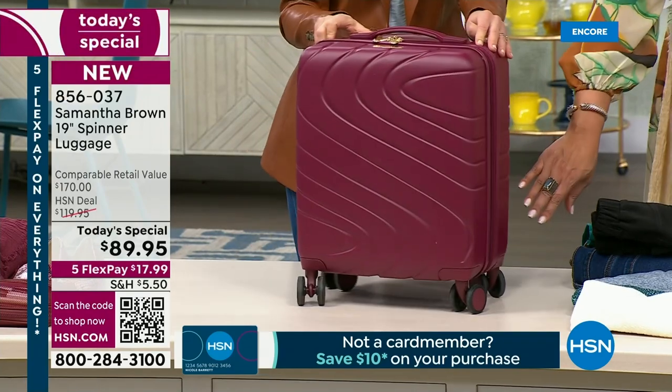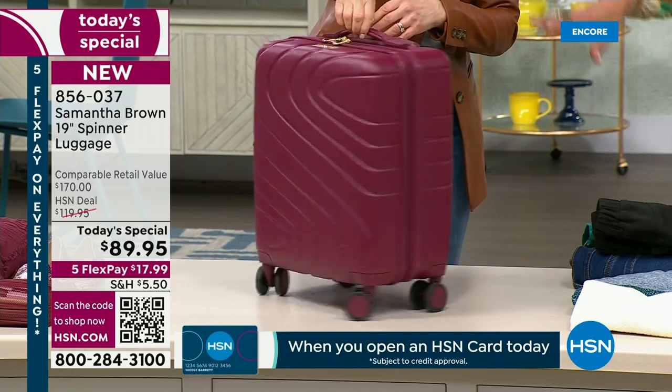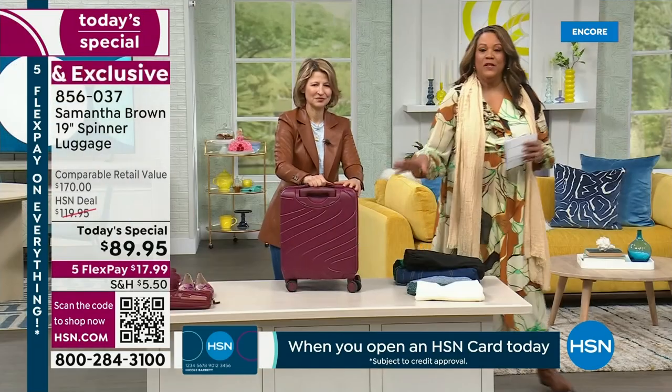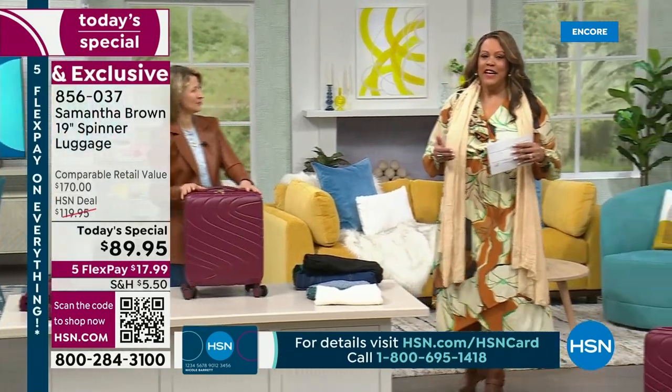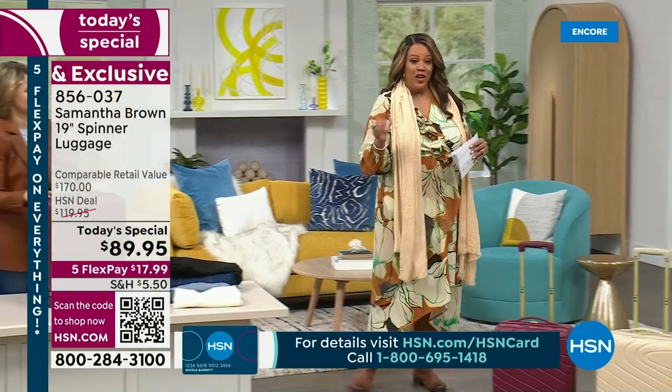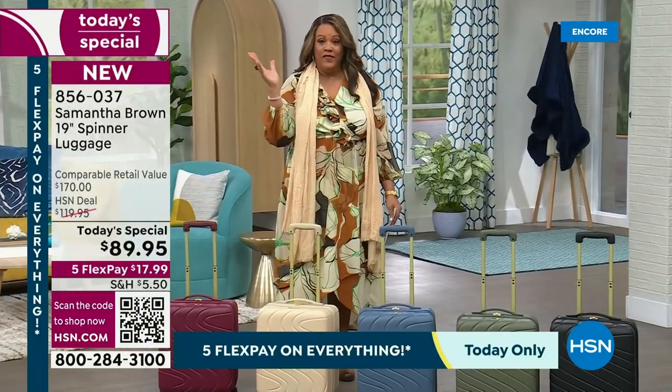The wheels, if you get the burgundy, the wheels are also burgundy. Every time she has luggage as a today's special, it always sells out before evening. This Mellow Buff is going to be the first to sell out — it's the brand-new color. We didn't bring in the most, only 2,000 for the day, and right now you're ordering it like crazy.